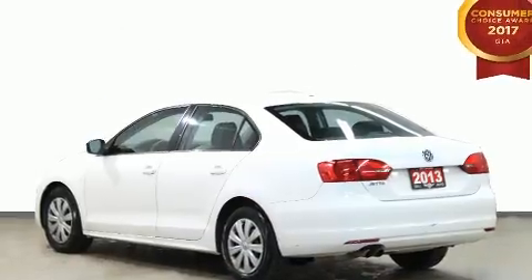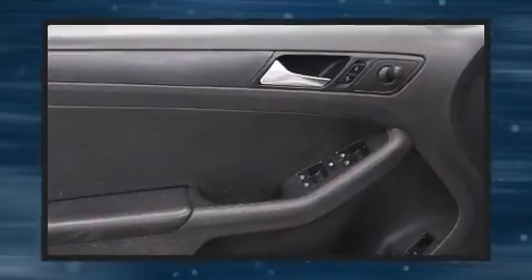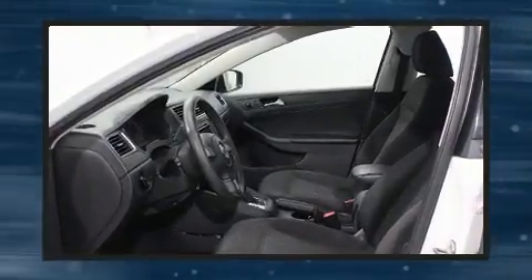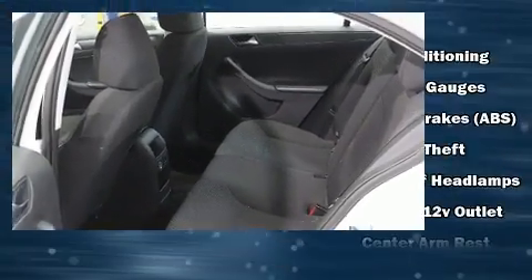Top features include a split folding rear seat, front and rear reading lights, one-touch window functionality, variably intermittent wipers, an outside temperature display, remote keyless entry, and power windows. Enjoy your favorite music via the stereo system, which includes a CD player with MP3 capability and four well-positioned speakers.